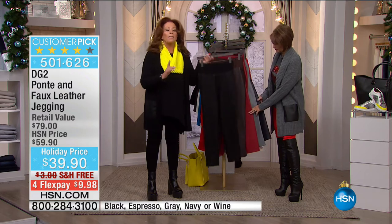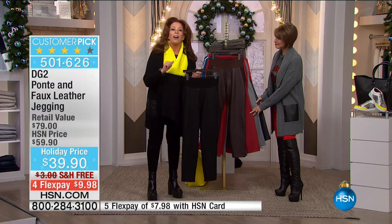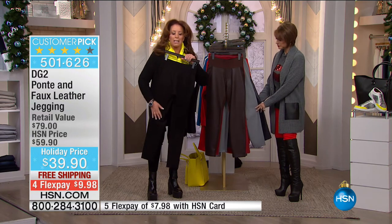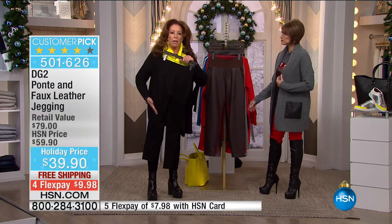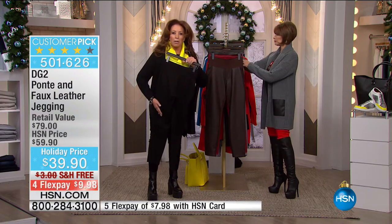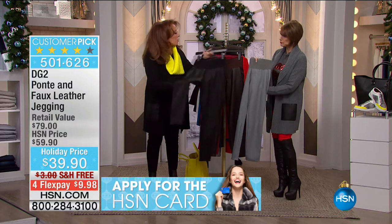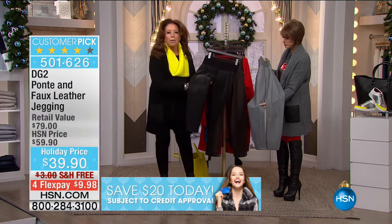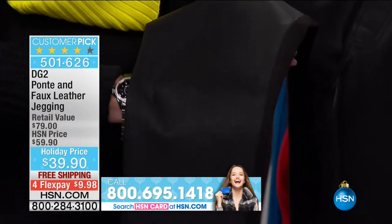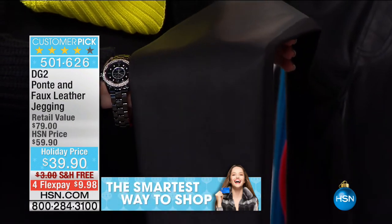About 60,000 of you bought our Ponte blazer — this is the exact same Ponte to the back. Ponte is a double knit, 385 grams. It is predominantly rayon, and to the front it is so authentic as leather.